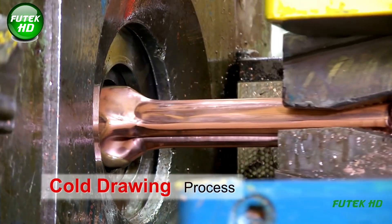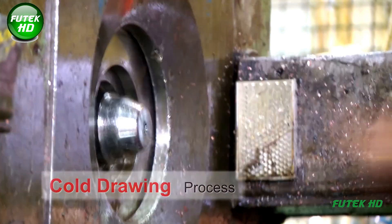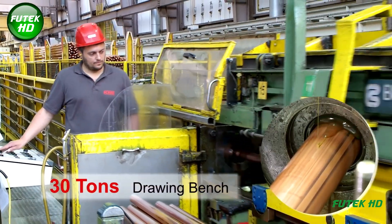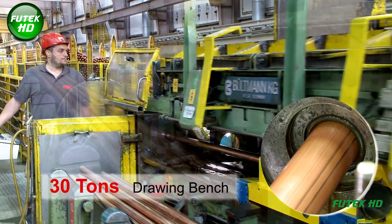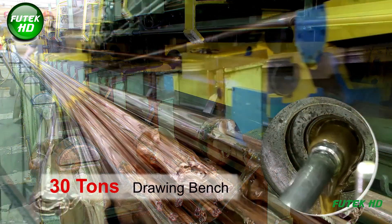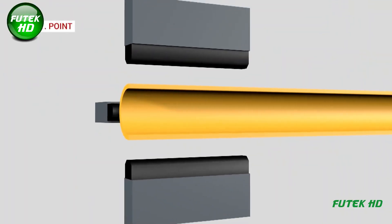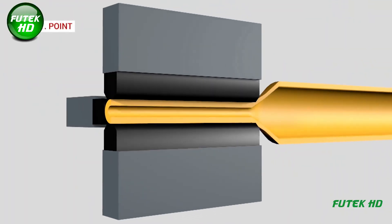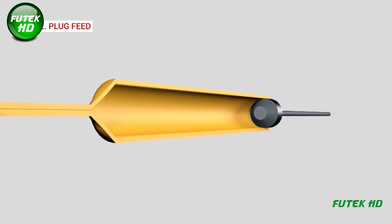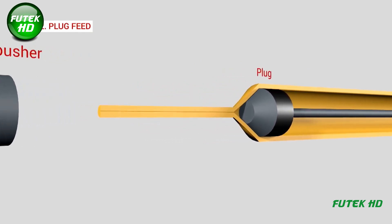After extrusion, the tubes are further processed using a cold drawing process to improve surface finish, reduce diameter, and enhance mechanical properties. Cold drawing is performed on a 30-ton drawing bench. The tube end is pointed to fit through the die, and a plug is inserted into the tube to maintain internal dimensions during drawing.